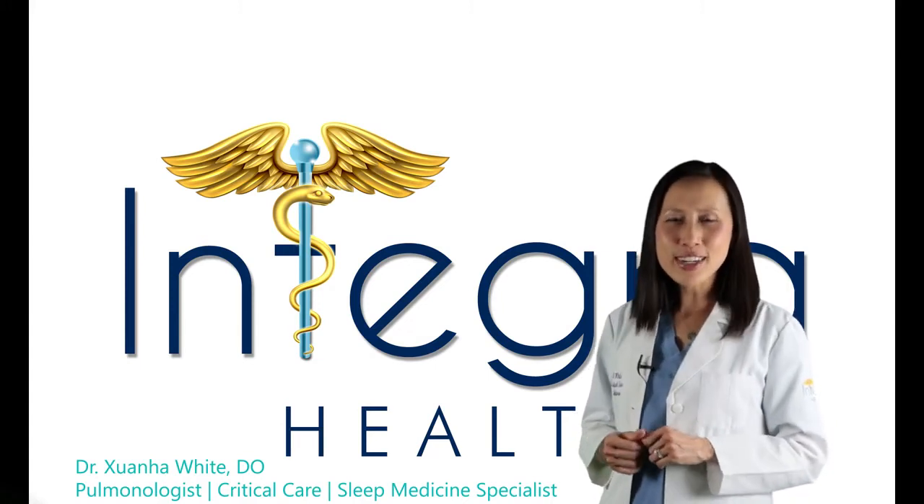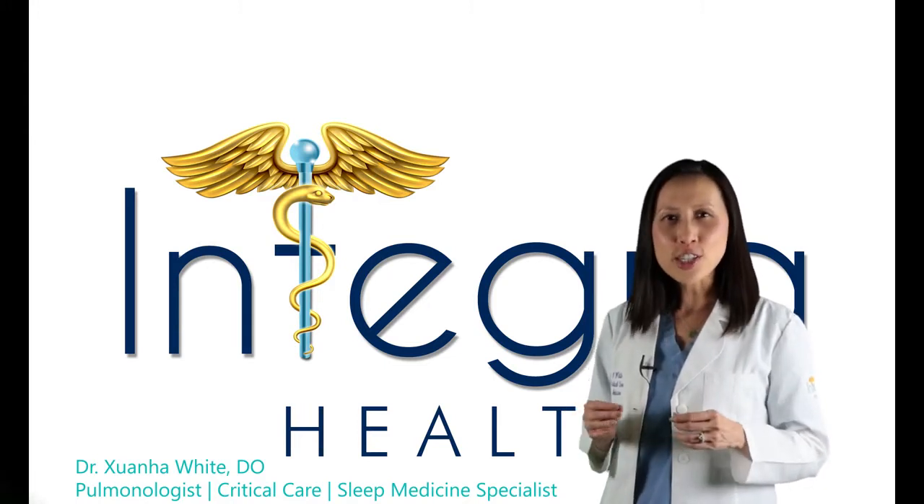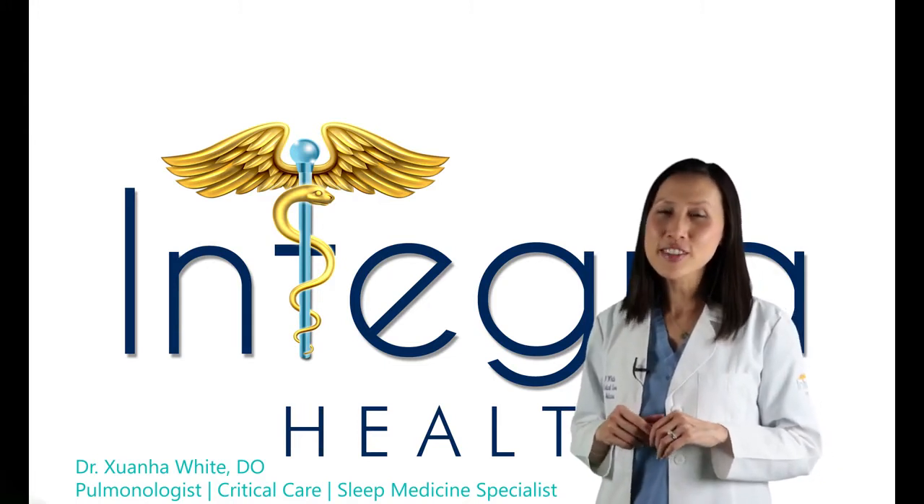Today, I'd like to discuss the Inspire Sleep Therapy, an alternative treatment for obstructive sleep apnea. First, let's start by discussing obstructive sleep apnea.